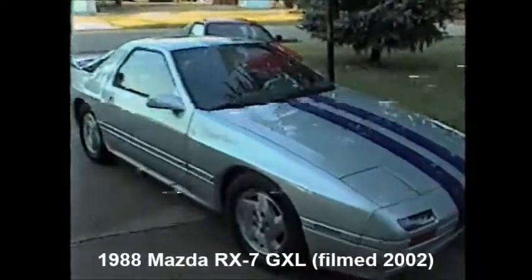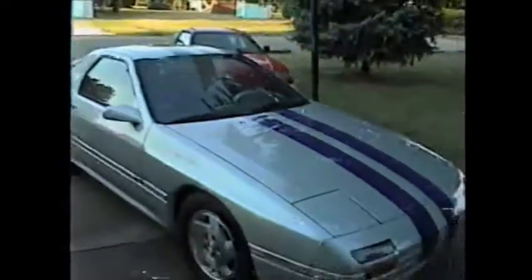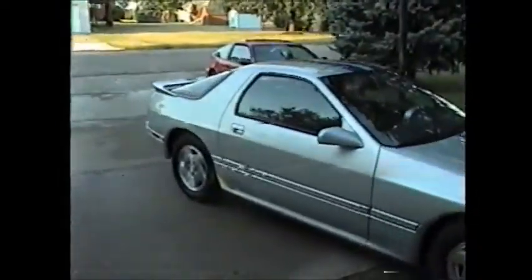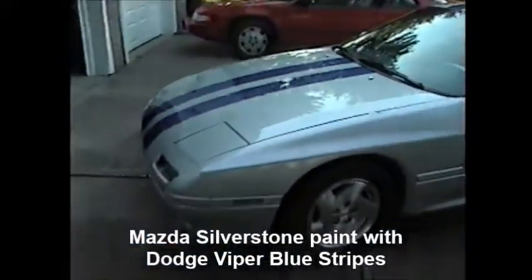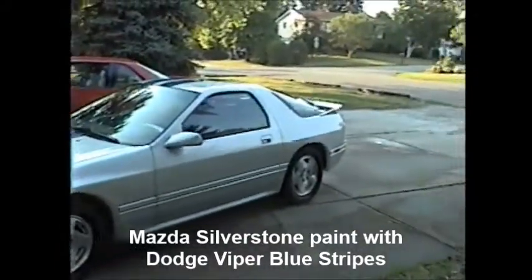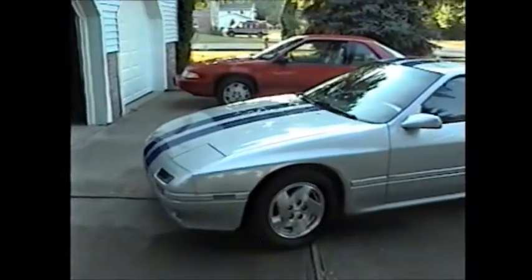This is the '88, alright. The Legends. Maz silver-sung metallic with Viber GTS blue stripes.